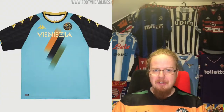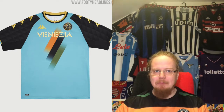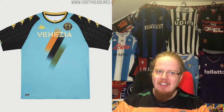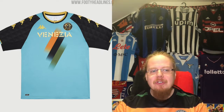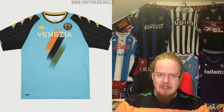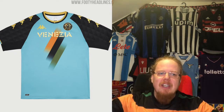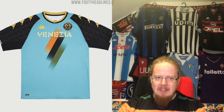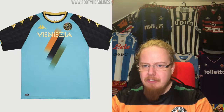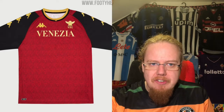The Venezia third jersey I don't like or understand. Light blue with that shape makes no sense. You have orange and green — use those colors. Make it green with a little orange; why bring in another color? This is one of the least cohesive jerseys in the review. Two stars — I really don't like this one.